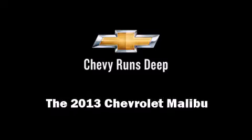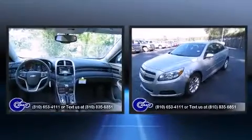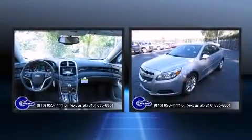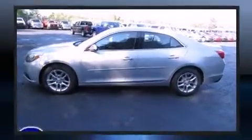Familiarize yourself with the 2013 Chevrolet Malibu. This four-door, five-passenger sedan stands out among competitors in its class. It features an automatic transmission, front-wheel drive, and a 2.5-liter four-cylinder engine.